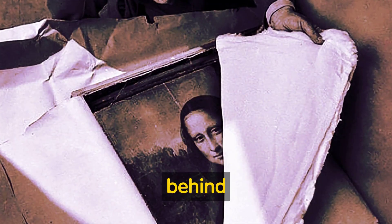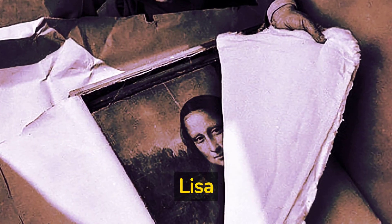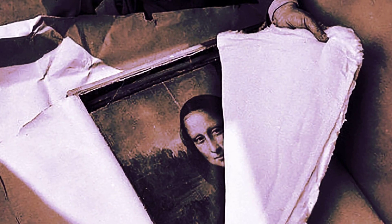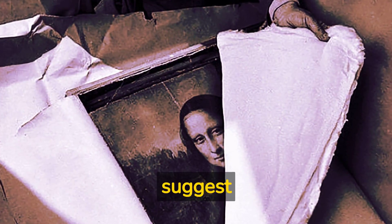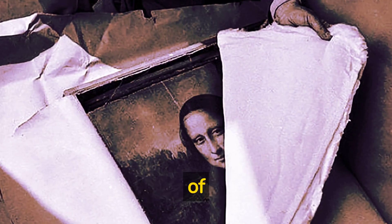But who is the woman behind this famous smile? Historians think she might be Lisa Girardini, a Florentine merchant's wife. However, other theories suggest she could be Leonardo's mother or even an idealized representation of beauty.